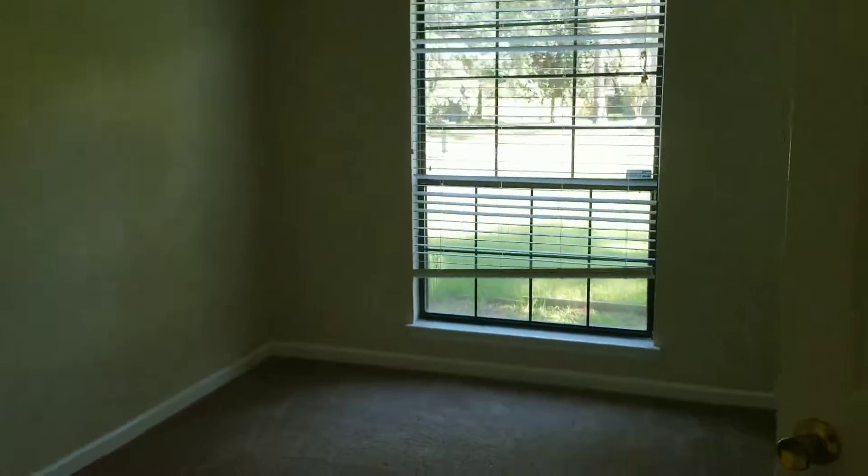This is one of your three bedrooms. This is a linen closet.